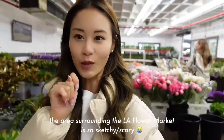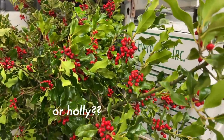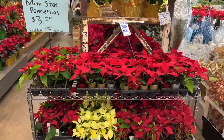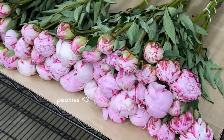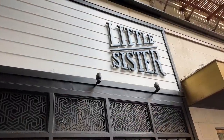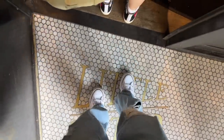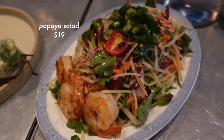It's my first time in the LA flower market. I used to go to the Seoul flower market all the time, and I think I like the Seoul one better, but this place is much less crowded. I think these are real mistletoes.